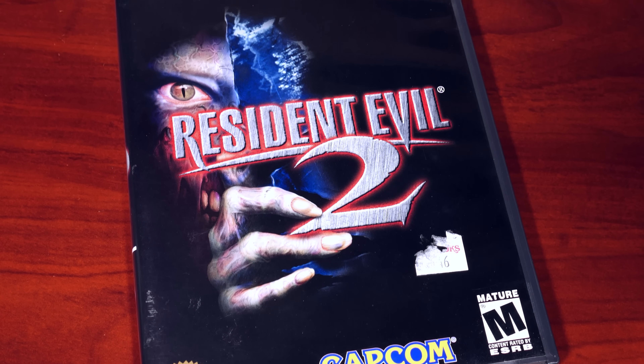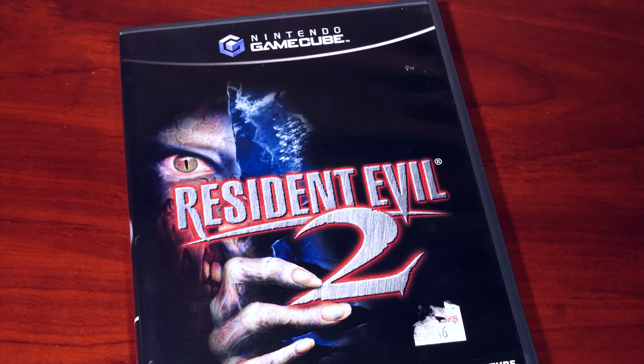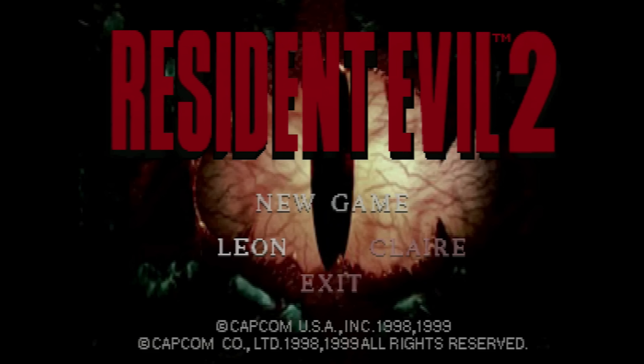The game would also see ports to other systems, notably the Sega Dreamcast, Nintendo GameCube, and the Nintendo 64. But if there's one port that stands out as truly the most impressive, it undoubtedly has to be the Nintendo 64 version, released almost two years after the original PlayStation 1 version.